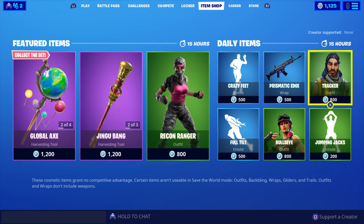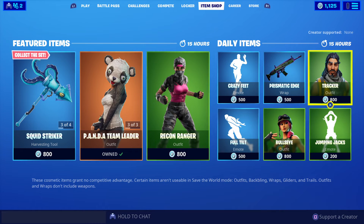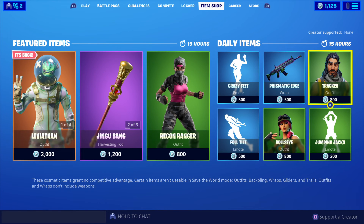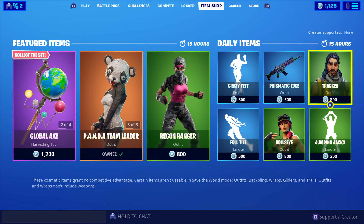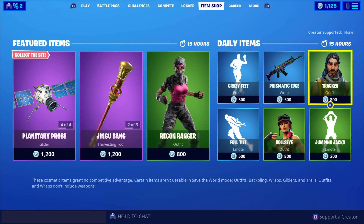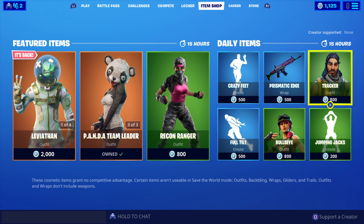The featured and daily items will be in store until Thursday the 21st of November 2019 on Australian time zones — 8 a.m. in Perth and Western Australia, 9:30 a.m. in other states and Tasmania. International viewers, check your local time zone for when the featured and daily items leave the Fortnite item shop. There we go with the featured and daily items today — some pretty cool skins. Bye bye for now!